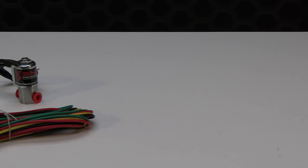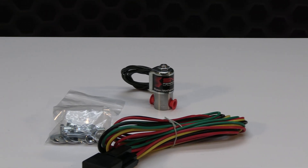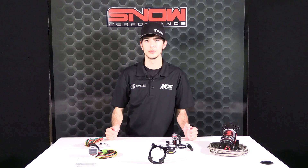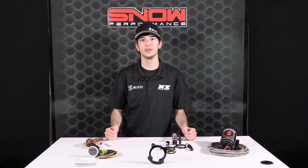All plate systems also include the low level switch upgrade, 2.5 gallon trunk mount tank with solenoid, and two hypersonic nozzles for the best atomization on the market. For more information on part number SNO-2177, please visit snowperformance.net or call 1-888-GO-FAST-1.